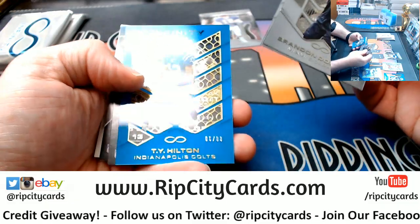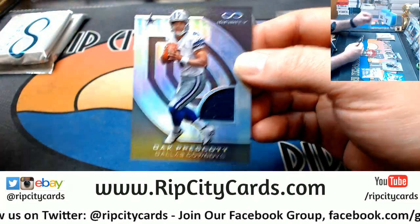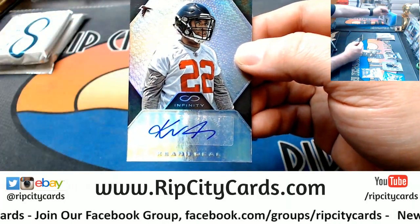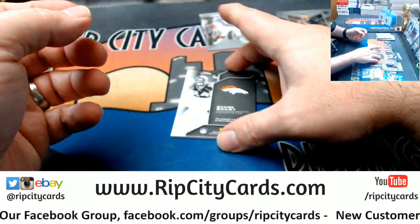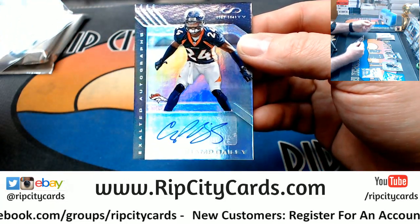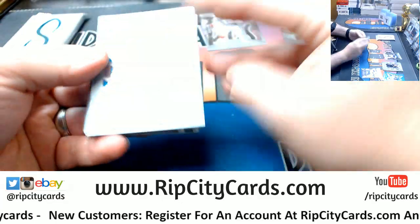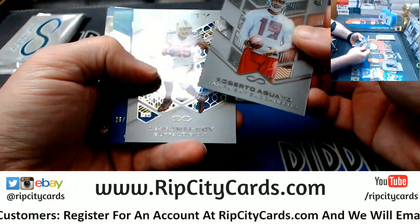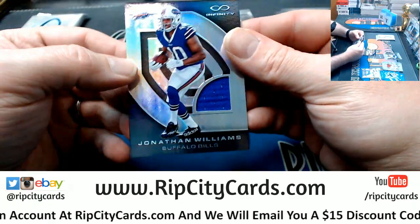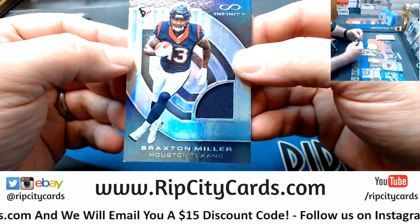A Doughty, a Cooks, a T.Y. Hilton 288 for the Colts. Dak Prescott 288 for the Cowboys. To 488, Keanu Neal autograph for the Falcons. To 188, Champ Bailey autograph for the Broncos. Nice. Aguayo for the Bucs, McCoy for the Bills, Derek Watt to 88 for the Chargers. To 288, Jonathan Williams for the Bills. To 288, Braxton Miller, Texans.